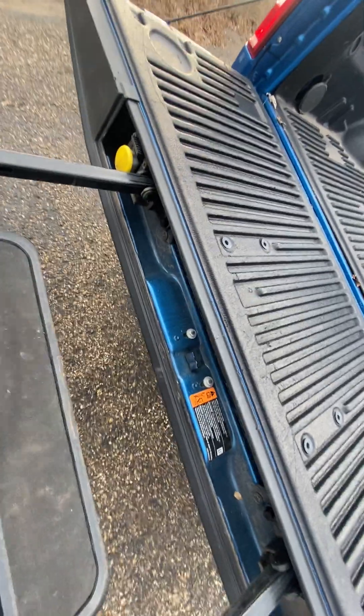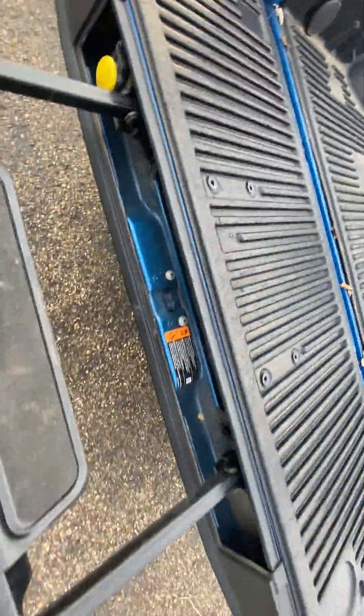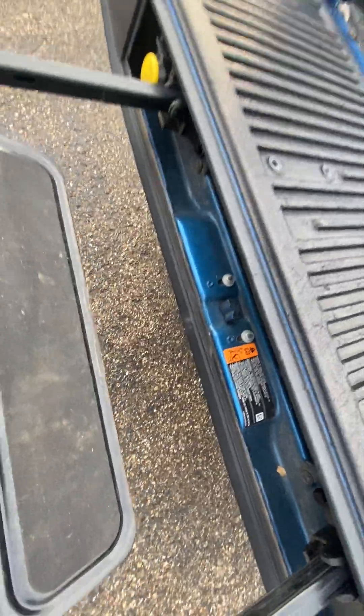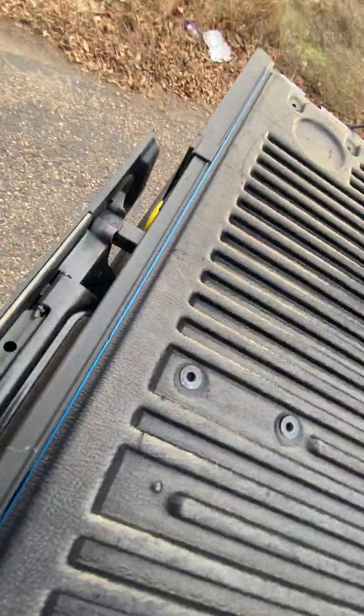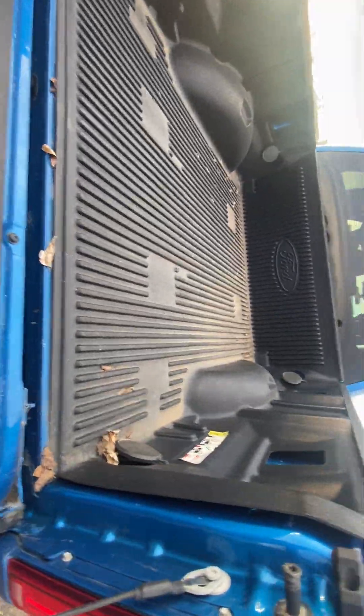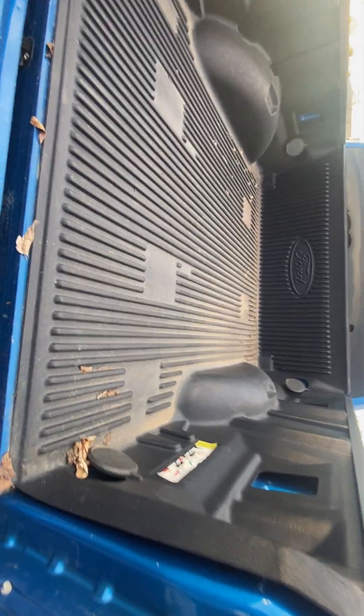You're able to push that down, deploy the step, and pull the handle up. I've only got one hand so it's kind of hard to demo, but I'll just pop it back in for now. Nice plastic bed liner — you can take it out if you don't like it, but it's super nice to have in here keeping your factory bed liner clean.